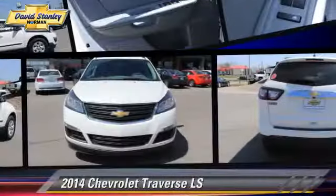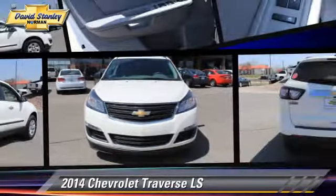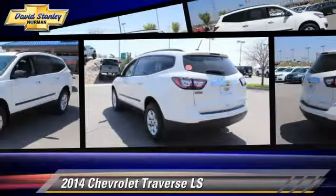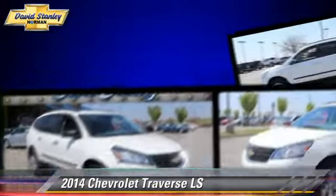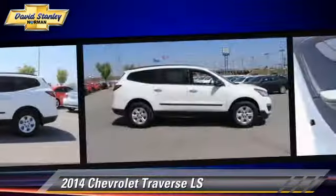The 2014 Chevrolet Traverse LS, powered by a 3.6-liter V6 engine with a 6-speed automatic transmission. This vehicle is well equipped.